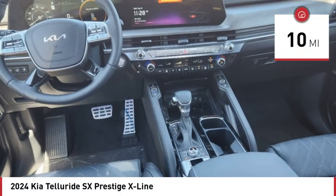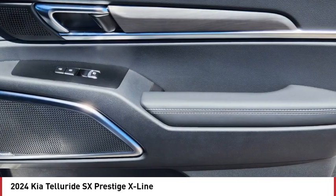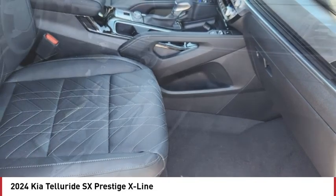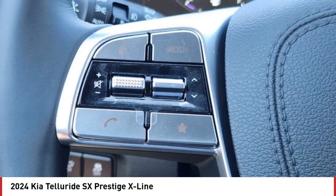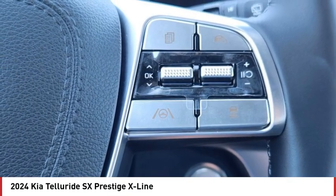This vehicle has less than 100 miles. Here are some of this vehicle's great options: rain-sensing wipers, tire pressure monitor, dual moonroof, panoramic roof, blind spot monitor, heated mirrors, all-wheel drive, aluminum wheels, rear spoiler, and remote engine start.